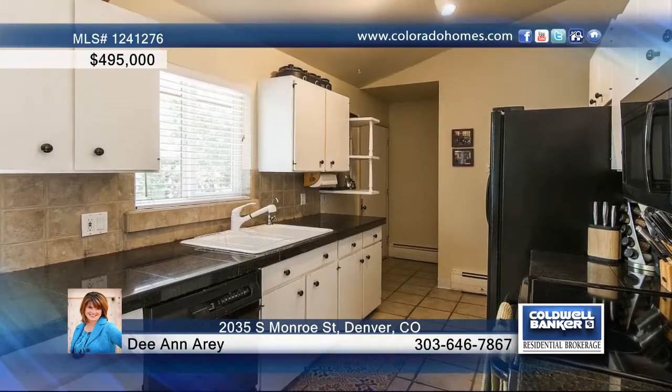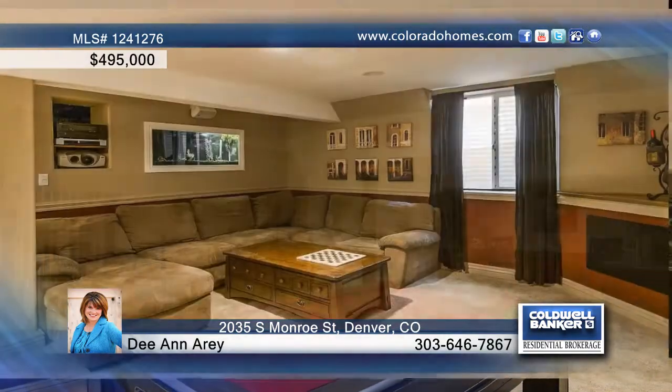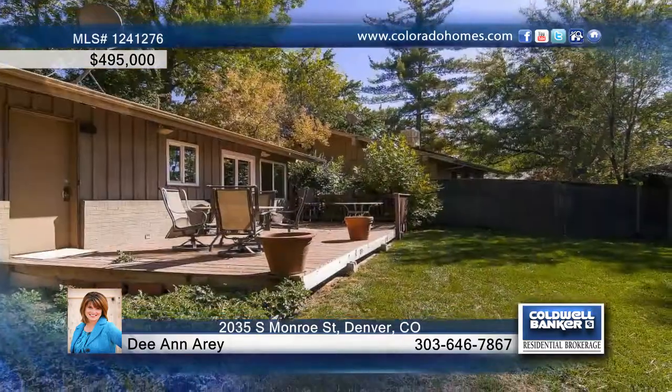This charming ranch-style home is perfectly settled close to DU and I-25. This home boasts an open floor plan with vaulted great room concept, hardwoods on the main floor, tile in the kitchen and three bedrooms, two baths all on the main floor. The finished basement provides a fourth bedroom and full bath, perfect for a guest.